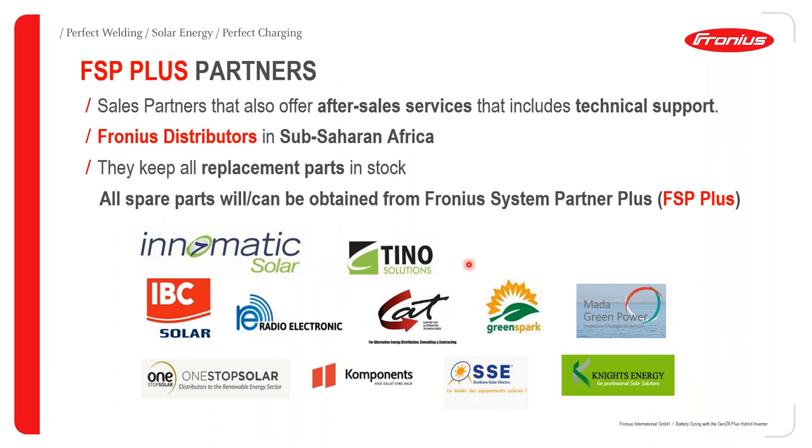I'd also like to give some insights about our FSP Plus partners. These are sales partners that also offer after-sales services, which can include technical support. They are country-based Fronius distributors. For Sub-Saharan Africa, as we can see the logos listed here, apart from distributing our inverters, they also keep replacement parts in stock, so all spare parts can be obtained from FSP Plus. If you reside in South Africa, Enomatic Solar and IBC Solar will be your stop points for FSP Plus support.